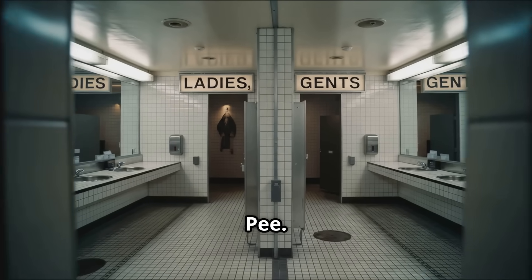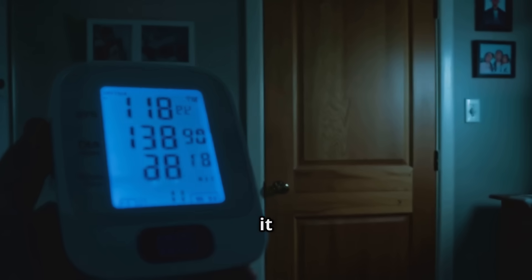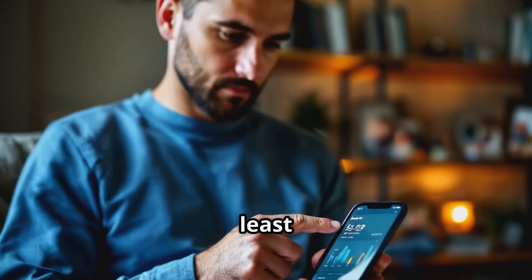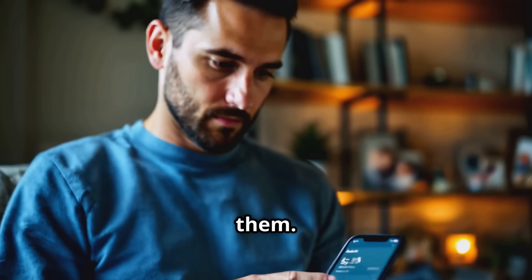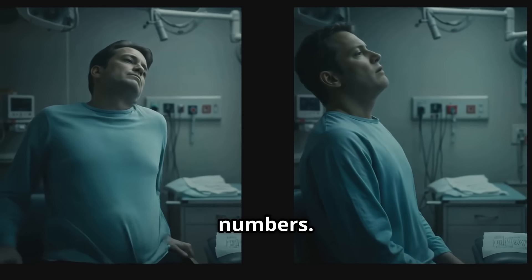Seven: needing to pee. Having a full bladder can raise your BP by an impressive 15 points — empty it first. Eight: taking just one reading. Always take two readings at least one minute apart, then average them. Nine: not relaxing beforehand. Take a few deep breaths, as stress affects your numbers.